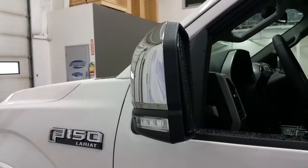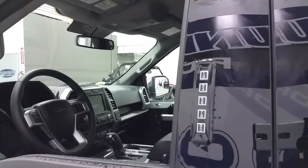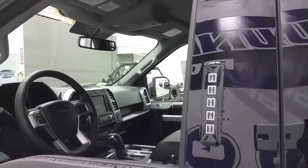LED side spot mirrors with blind spot monitoring, Ford Secure Code Entry System and Intelligent Access Key with Remote Start.